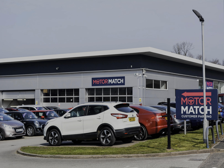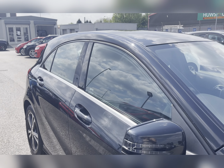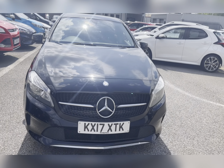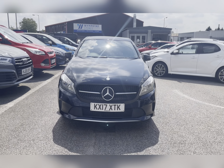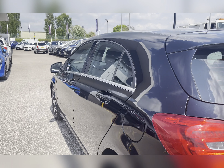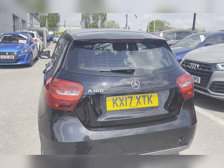Hello, my name's Lissy from Motormatch Stafford and I'll be taking you around this approved used Motormatch vehicle. Today's 360 exterior interior tour is on this Mercedes-Benz A-Class 1.6 A160 SE, which is a petrol manual. This vehicle is ULEZ compliant and is finished in Cosmos Black Metallic.